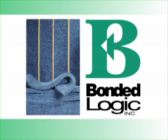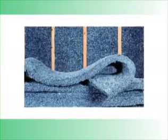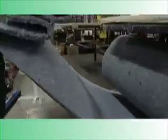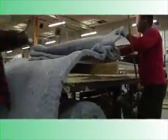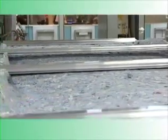Through research I found a company called Bonded Logic out of Phoenix. They take literally denim blue jeans, grind it up, put it through a mineral bath to make it fire and mold resistant, and then bake it into insulation. The great news is it not only meets and exceeds all expectations around fire, sound, and mold, but it's also significantly less expensive.